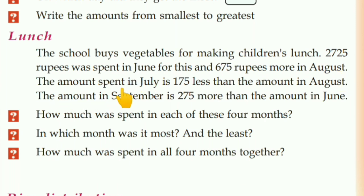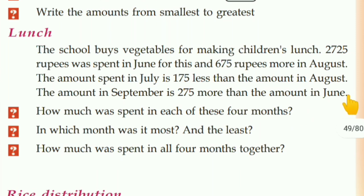The amount spent in July is Rs. 175 less than the amount in August. And the amount spent in September is Rs. 275 more than the amount in June. How much was spent in each of these 4 months?